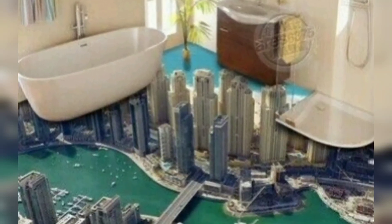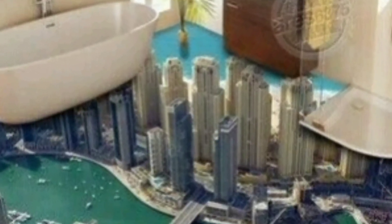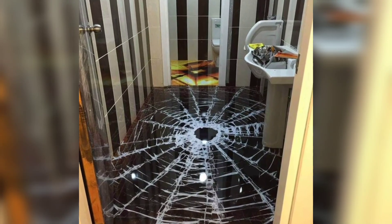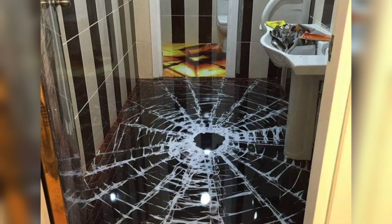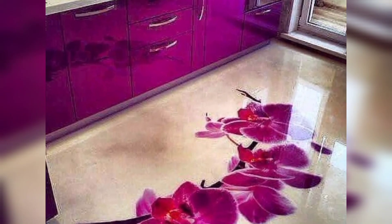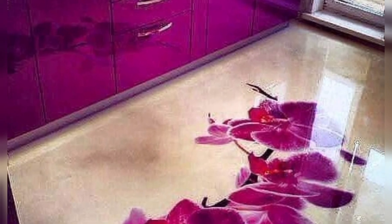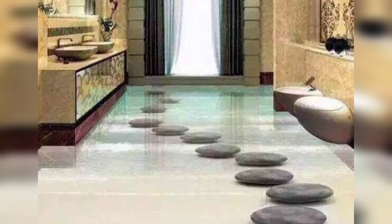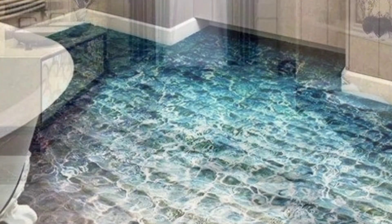Hello and welcome back. I hope you all are in fine and good health. Today I bring you very beautiful and stunning ideas regarding home decor. In this video I'll tell you how to choose the best area to install epoxy flooring in your home.